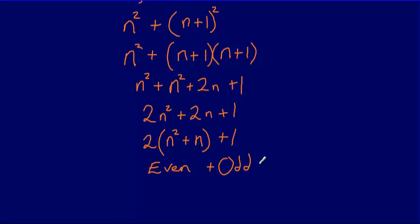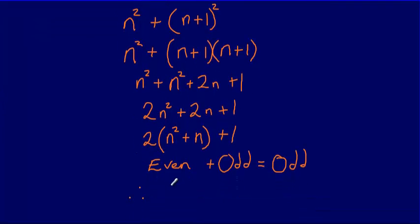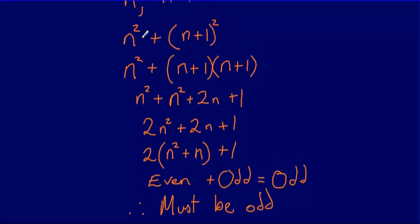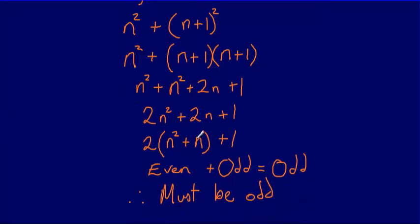So I've taken an even number — 2 multiplied by n squared plus n — and I'm adding an odd number. When I've got an even plus an odd, that always gives an odd. Therefore the sum of the squares of two consecutive integers is always an odd number. We have shown that algebraically by taking two algebraic terms for two consecutive integers, squaring them, adding them together, simplifying, and factoring out 2 from 2n squared plus 2n.